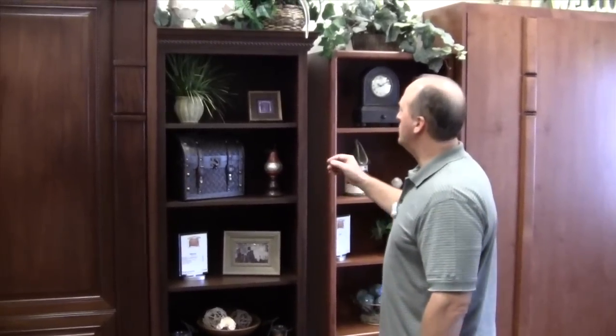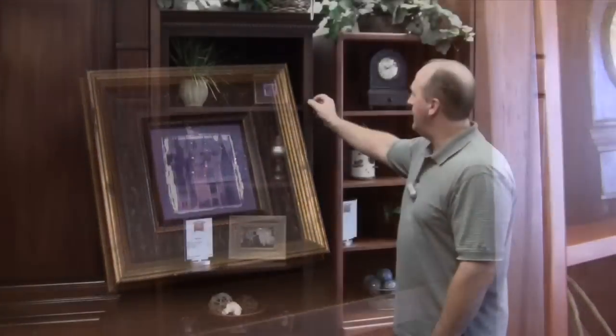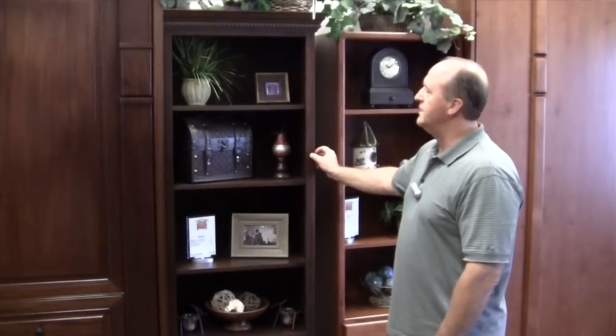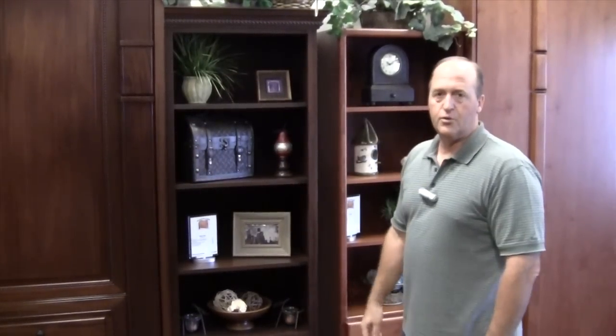This cabinet is part of our face frame cabinet collection — the Gallery Series. We'll talk about drawers and doors in just a second, but I want you to see the amount of work we put into the Gallery Series to make sure this cabinet will last an entire lifetime. Face framing helps the cabinet significantly so that it doesn't rack or twist on your floor over time.